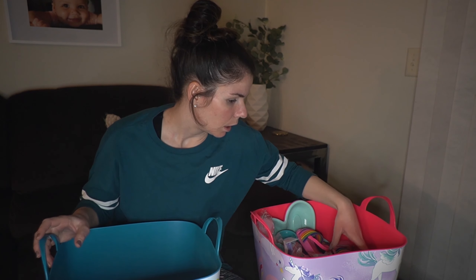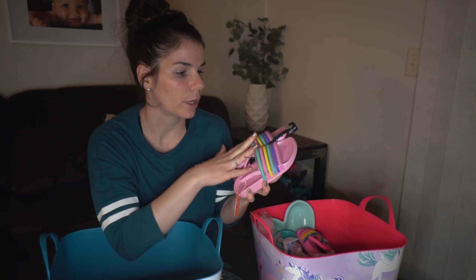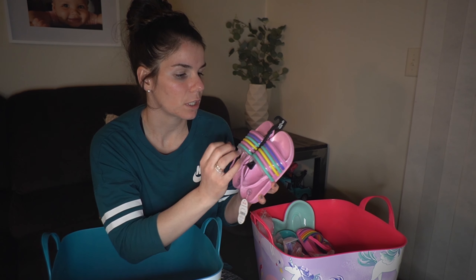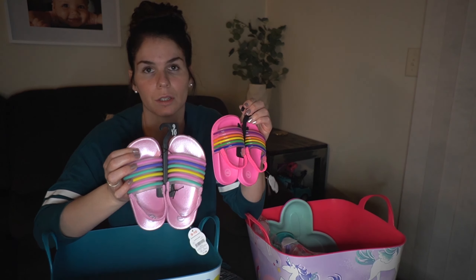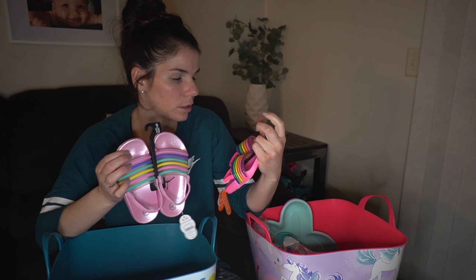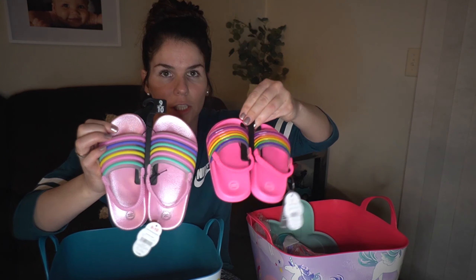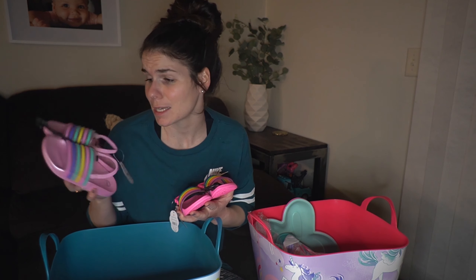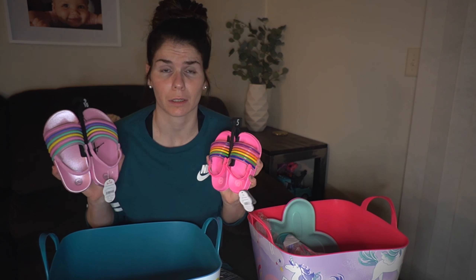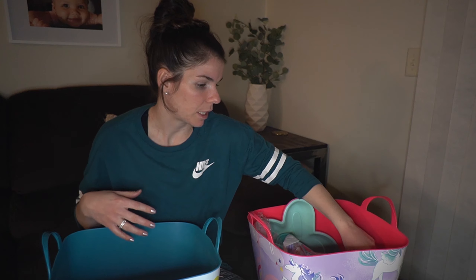I did get the girls each water shoes — every year we get some type of water shoe they can wear throughout the year. This one is for Callie Rose and Anovalee has one too. I try to get them matching things because it's just easier and they both like it. The younger one's is a darker pink and they didn't have the lighter pink, but I think they match enough. It's so crazy to see how big the shoes are getting for my older daughter — I can't believe she's that big.